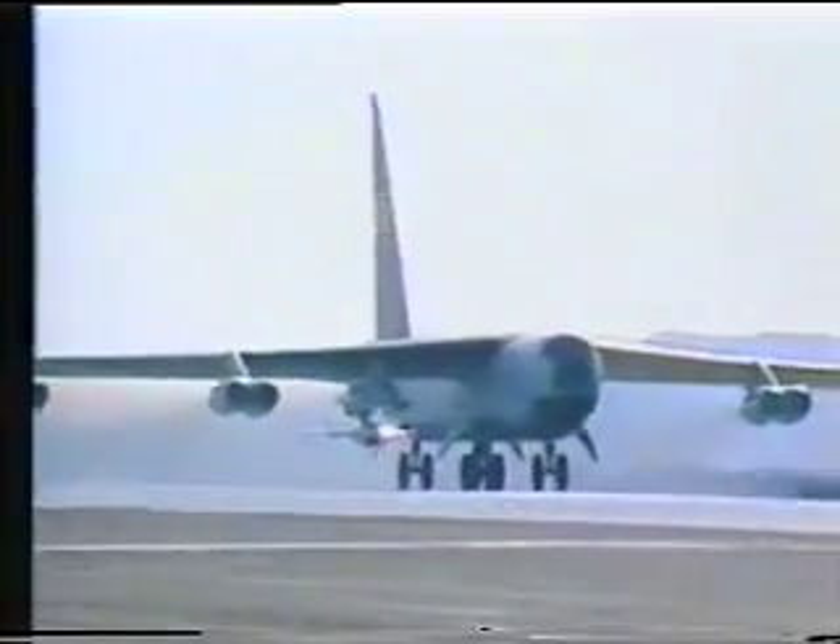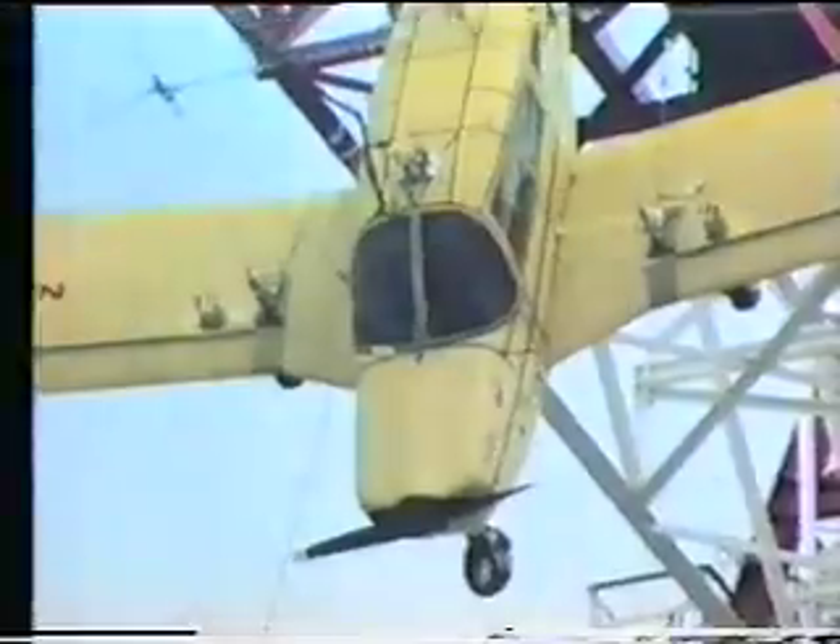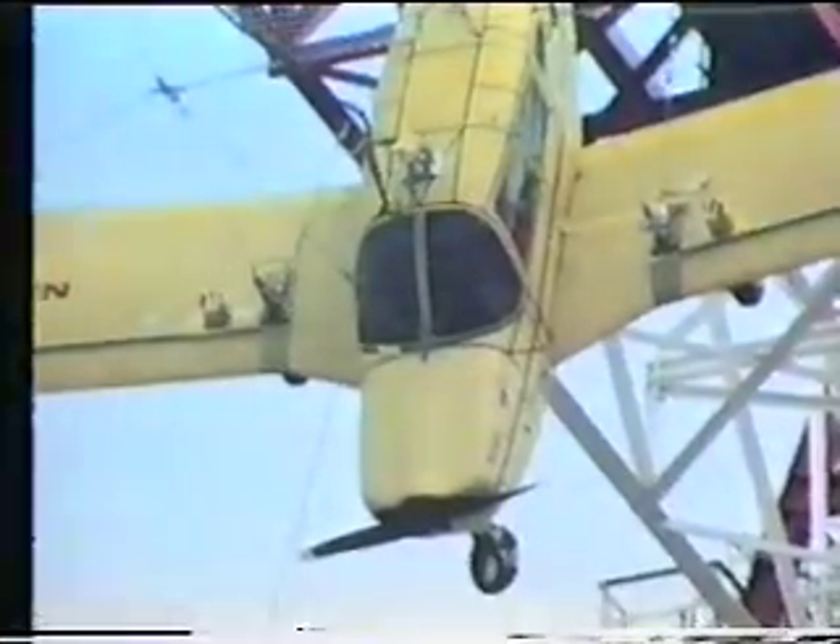Airplanes are America's leading industrial export, thanks to NASA's research and development programs. Since there are some 200,000 general aviation aircraft in this country, NASA research is also improving this class of airplanes. Crash worthiness and stall spin studies are good examples.